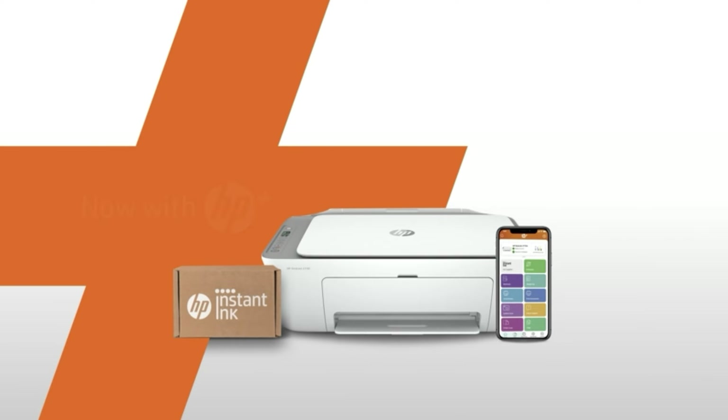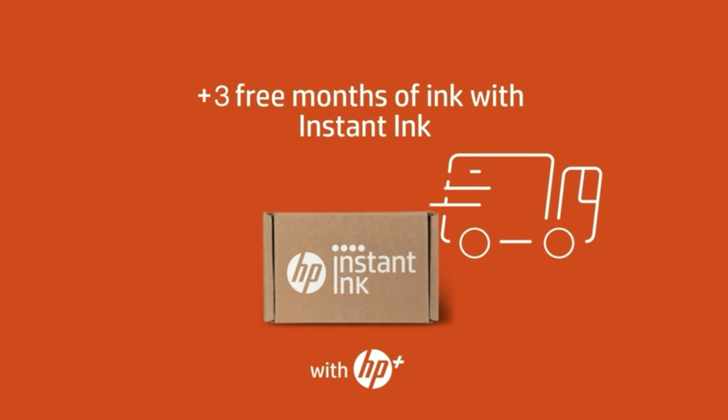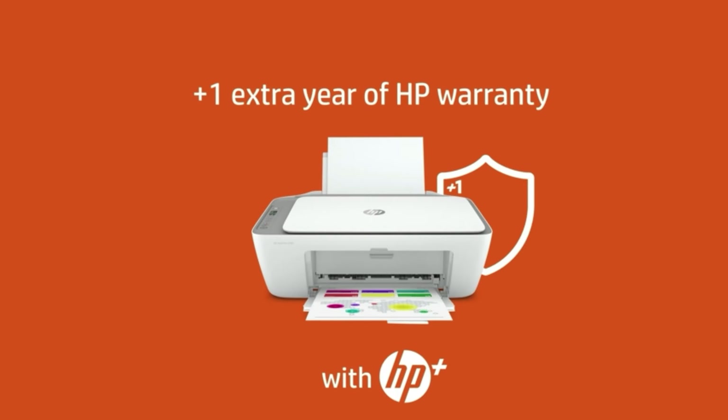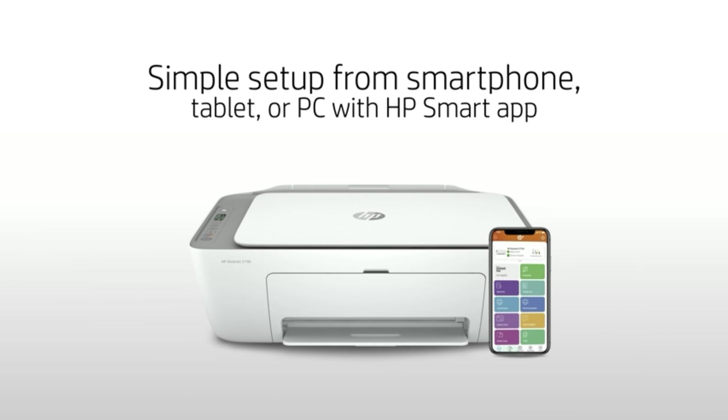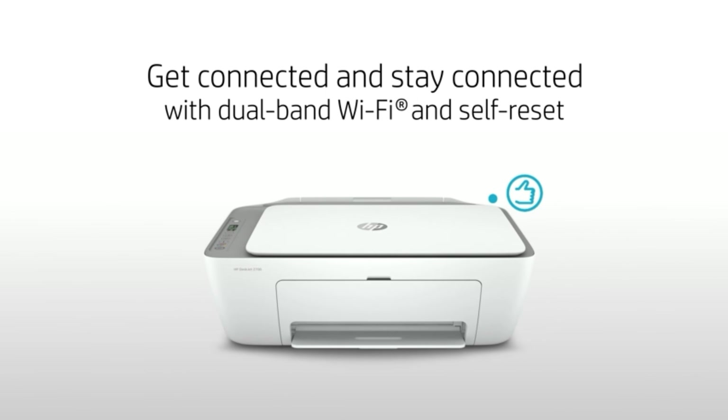One toggles wireless on and off, another resumes print jobs. And the 'i' button? Well, you'd think pressing it would show information on the LCD, but it actually prints an information page. It took the HP DeskJet 4155E nearly two minutes to print our 10-page sample document, making it the slowest model tested.